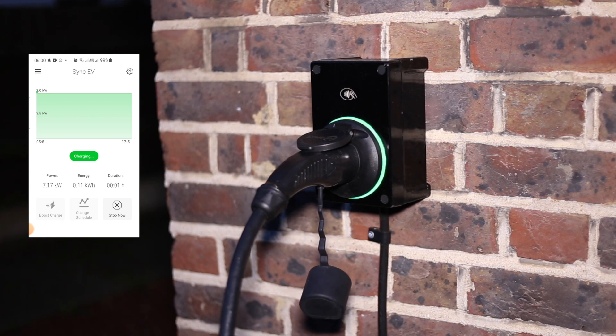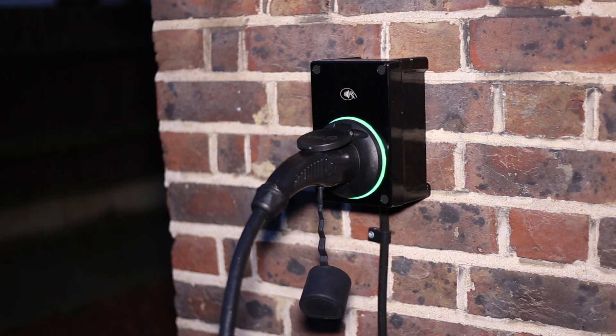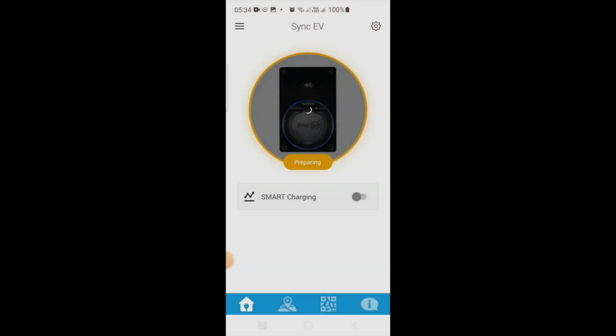You might have detected a bit of sarcasm there. It is not the first time we're having issues with the SYNC EV app. Overall, after nine months of owning the SYNC EV, I think it's great hardware — the box is neat, the installation was great — but I'm a bit disappointed with the app. The software has let us down frankly, more than once. So let's look at what happened here.